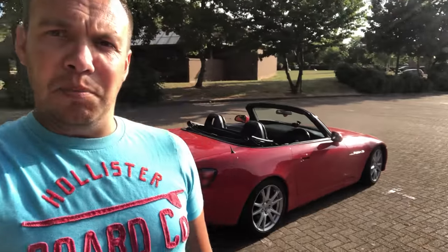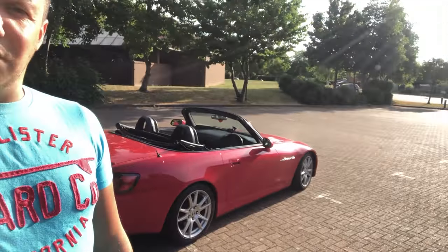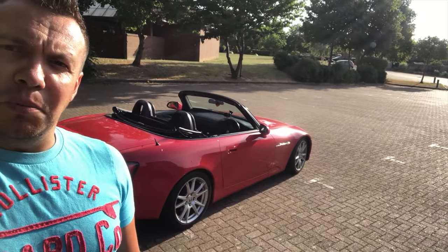Well hello everyone, welcome to my first ever YouTube talking video. Welcome to 'I Just Love Cars', my brand new channel. I've always wanted to do this channel but just never had the guts and it was never the right time. I thought I'm going to start today because I am taking this beauty to get the wheels refurbished, so let me show you around.